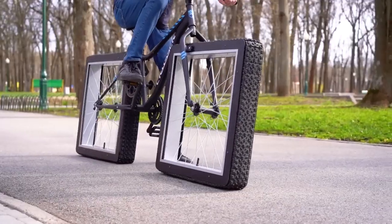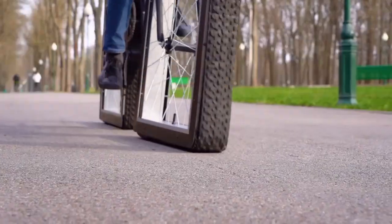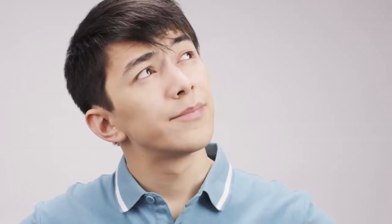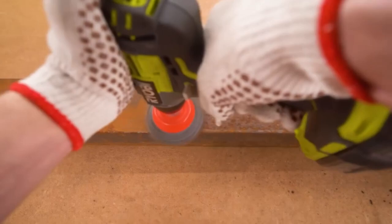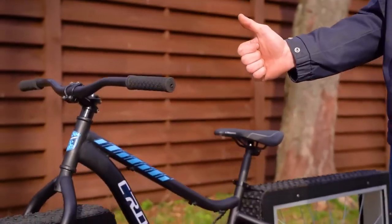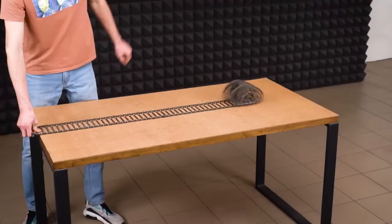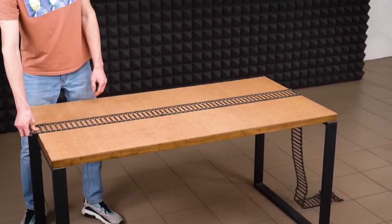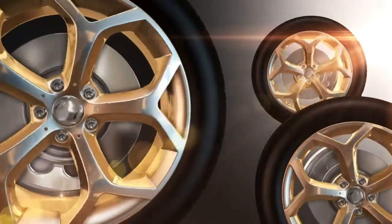First on this list is the square-wheeled bicycle. Have you ever wondered what riding a bicycle with square wheels would be like? It sounds impossible, right? Well, not quite. Some ingenious inventors have created and demonstrated square-wheeled bicycles that work surprisingly well. A square-wheeled bicycle is a modified bike that has square-shaped wheels instead of the usual round ones.